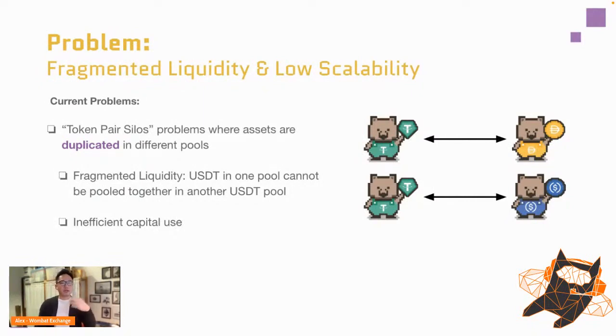What we mean by token pair silos: imagine a USDD/DAI pair pool and another pool with USDT/USDC. Assets are duplicated across different pools — the USDT in one pool cannot be pooled together with USDT in another. This is bad because larger pools provide better slippage for end users, meaning curve, ellipsis, and traditional stable swaps are actually inefficient.